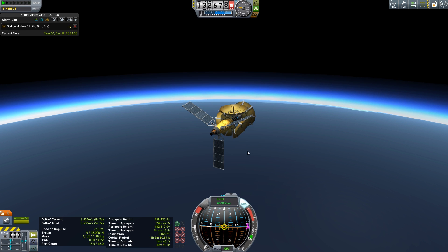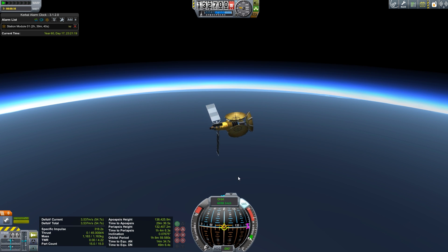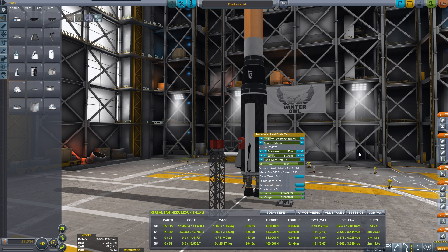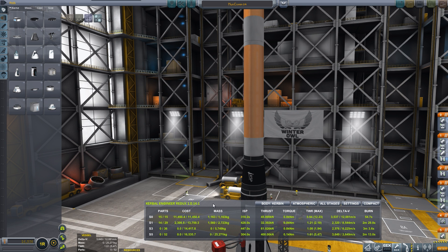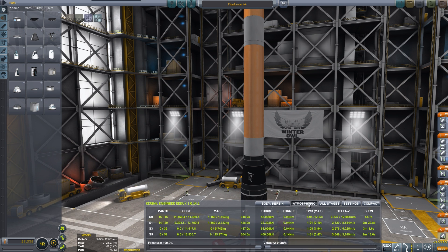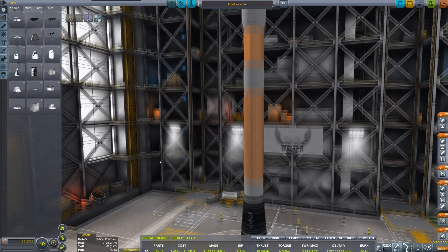This little satellite is safe for the time being. Now that station module 1 is coming up on its maneuver node in two and a half hours, I want to just leave Moon Comm 4 in a low equatorial orbit for now, and we'll come back to it once station module 1 is done with all its business. I am mystified — I have no idea what happened to that rocket, and that is kind of disturbing.